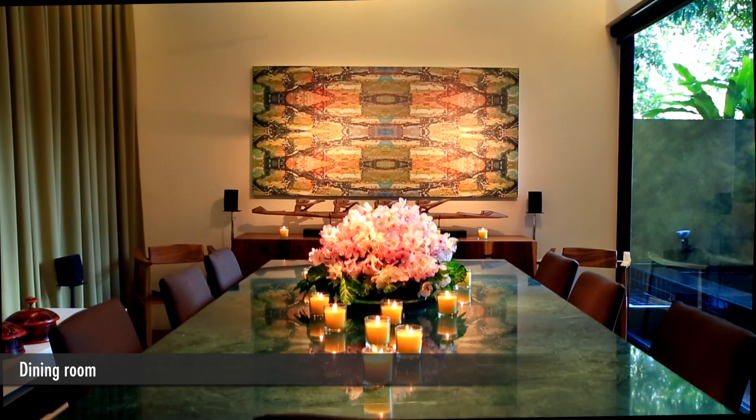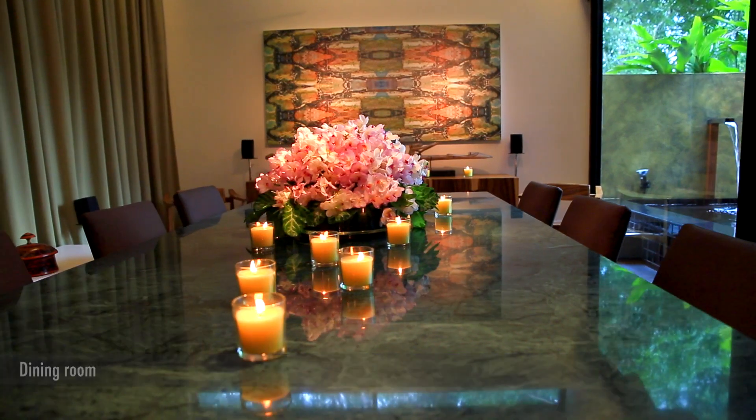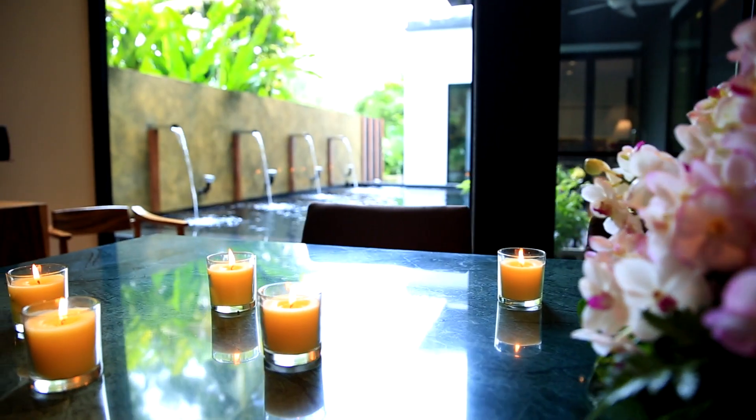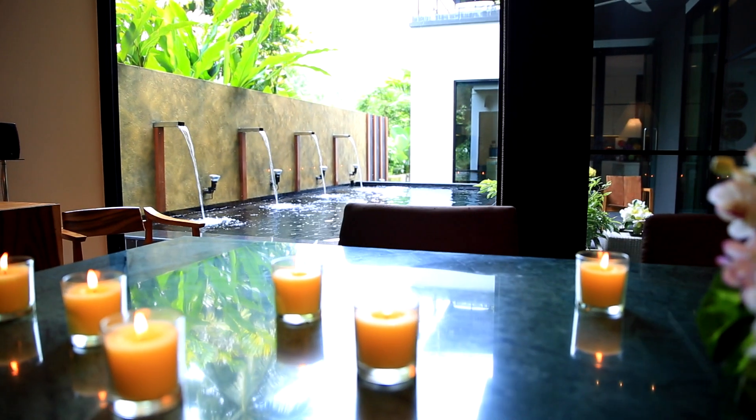The dining room is very special. It holds a nearly 10-foot long table of green marble and can seat easily 12 to 14 people. It's a wonderful place to entertain.